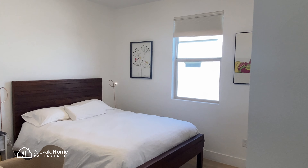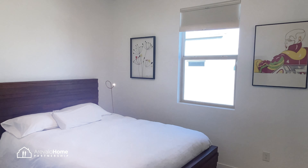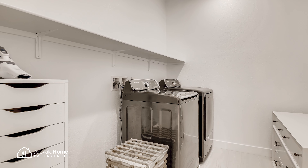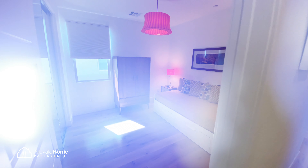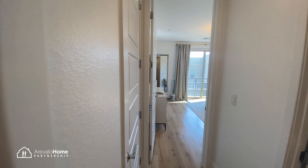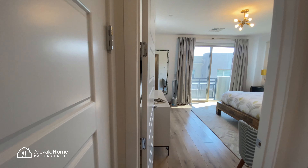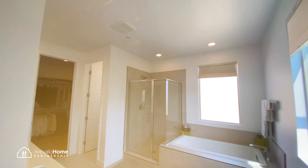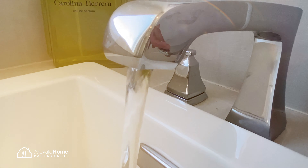Upstairs, there are three bedrooms and an oversized laundry room. The bedrooms are a great size with plenty of closet space. The master bedroom is amazing with a Juliet balcony, a five-piece master bathroom, and a walk-in closet.